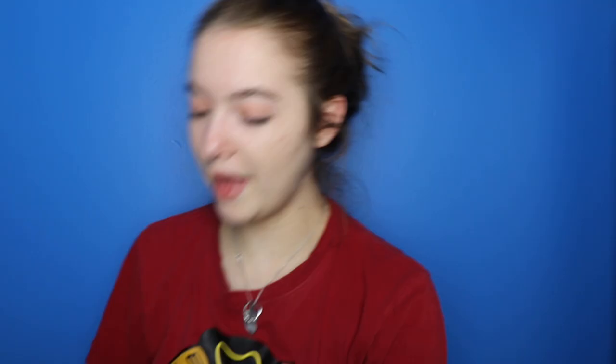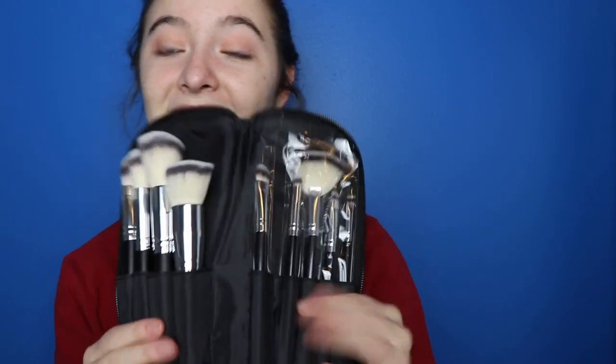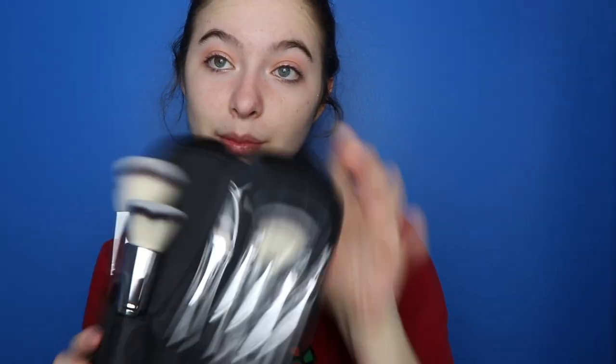One of my favorite things I got this year is the Morphe 502 brush set. It looks like this — if you slide it off it's like a leather case. On one side it's mainly face brushes and on the other side it's mainly eye brushes with the fan brush.